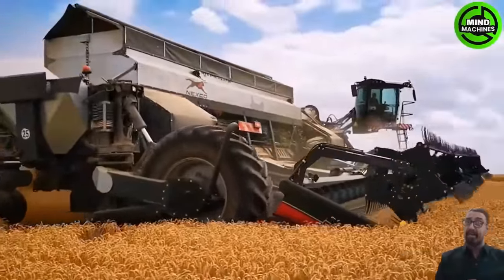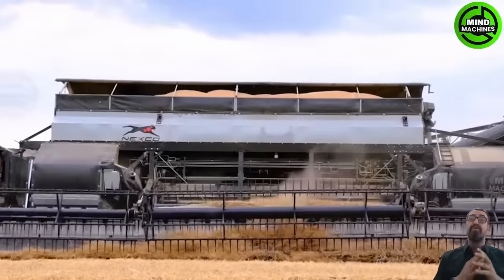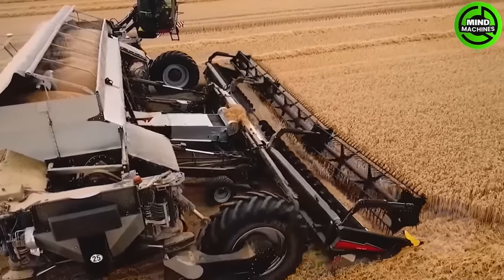Here is the Nexit Wheat Harvester. It is a cutting-edge machine efficiently harvesting wheat with precision, speed and minimal grain loss.